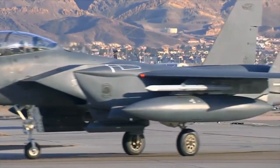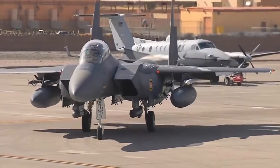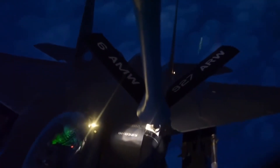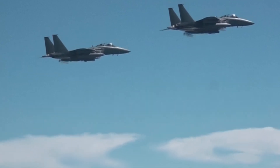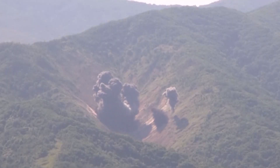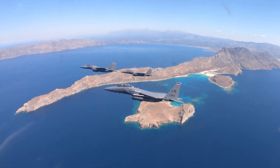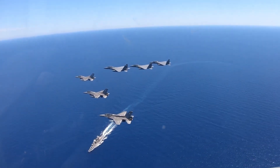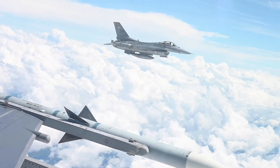The introduction of the F-15E Strike Eagle variant in 1988 further expanded the jet's capabilities, focusing on deep strike missions, close air support, and electronic warfare. Over 1,100 units of the F-15 in various configurations have been produced, with more than 525 upgraded Strike Eagle variants currently in service. Capable of carrying up to 23,000 pounds of weapons, the F-15 can engage multiple enemy targets from long distances using its advanced radar and missile systems. Its air-to-air combat record is exceptional, with over 100 victories and zero losses, making it a dominant force in air superiority operations, surpassing fighters like the F-16 or the F-14.